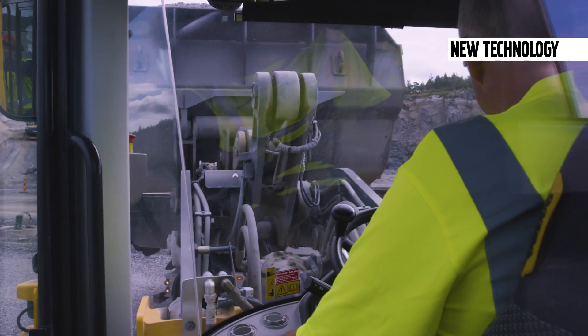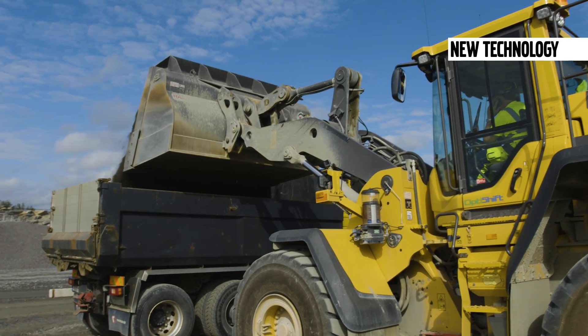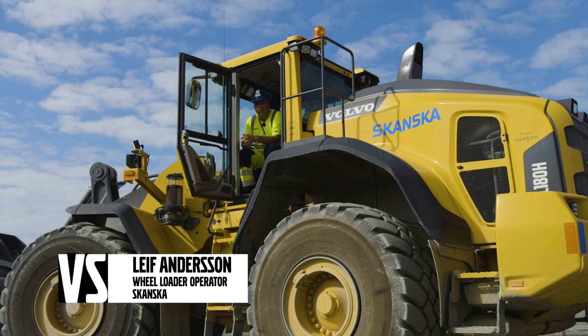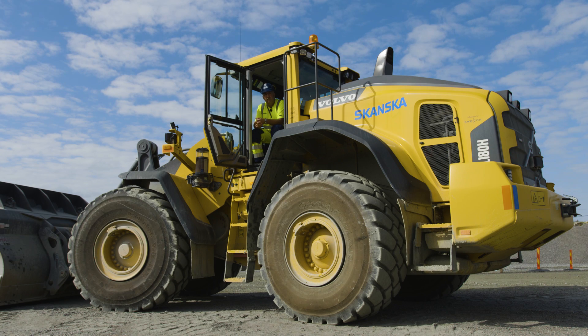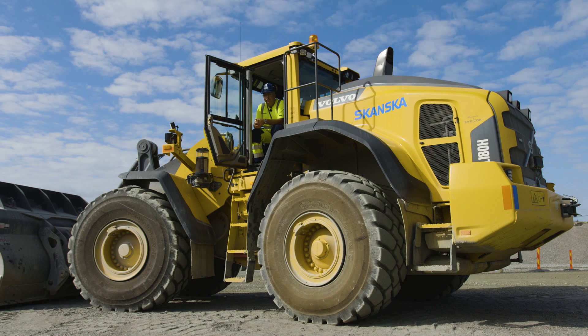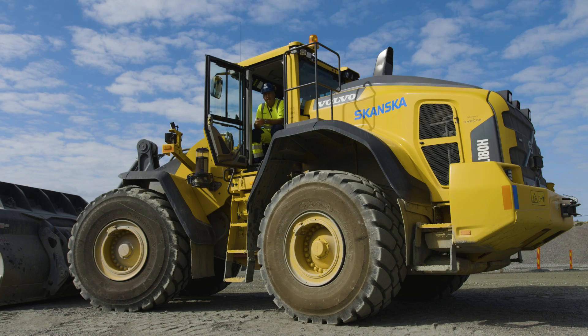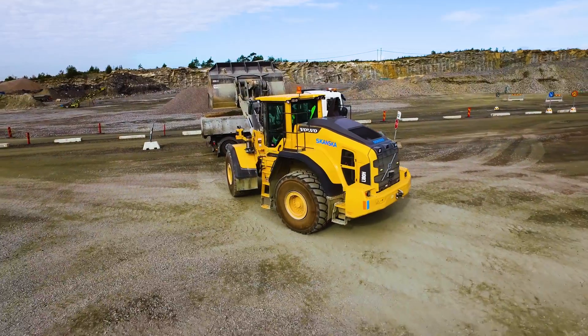This machine operator not only takes his job seriously, he enjoys doing it. I'm driving a Volvo L180H — it weighs 30 tons and I can load up to 11 tons in the bucket. It's a very smooth and gentle, nice machine to drive and I'm very happy with it.